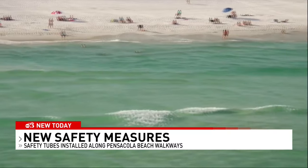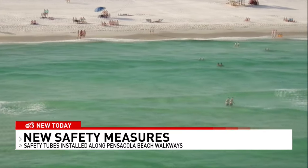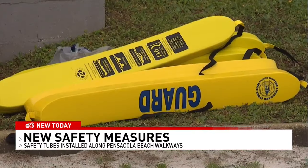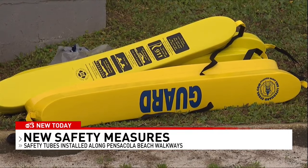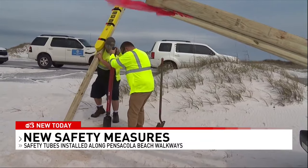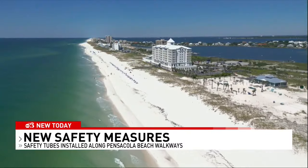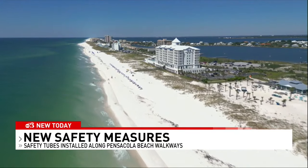These tubes can make a dramatic difference because people can access them very easily. They're easy to remove. Lots of the beaches are not patrolled by lifeguards, and these will be everywhere from beyond Portofino all the way to the other end, spaced out so that if anybody is drowning, someone can just remove the tube from the Velcro. It also protects the person going in to save them, because they don't have to physically try to drag the swimmer in for safety.